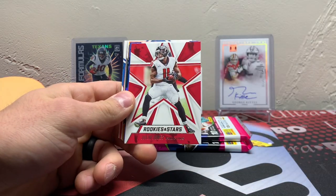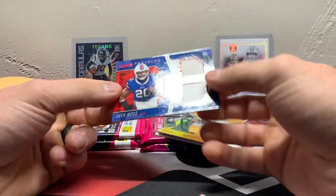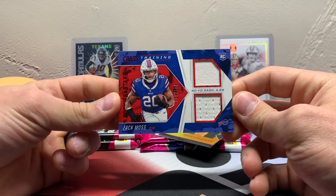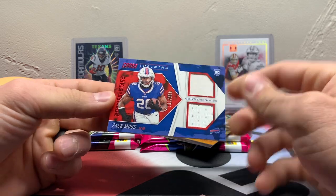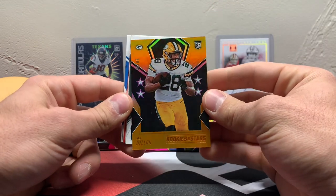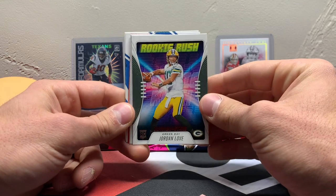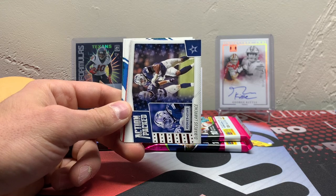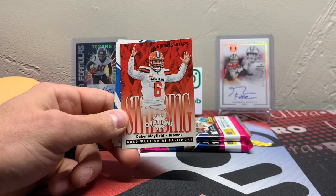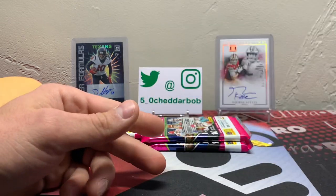Joe Mixon. Julio Jones. Zach Moss. And that is also going to be a jersey card out of 199 — it's got a 40-yard dash time on there, kind of a neat card. Got an A.J. Dillon out of 99. Wouldn't be a break without a Jordan Love rookie card. Marcus Lawrence. Got a Josh Allen Ticket Masters. Baker Mayfield. Joshua Kelly and Jalen Rieger rookie cards.